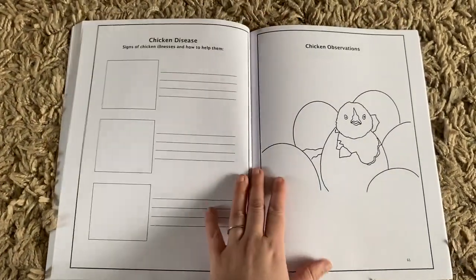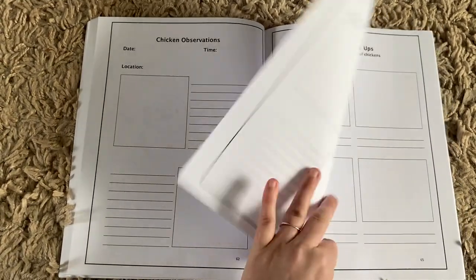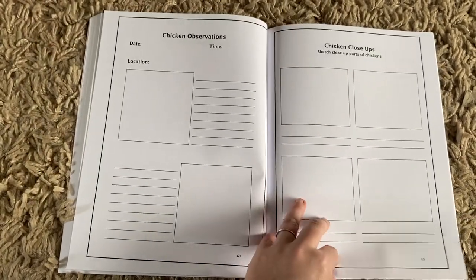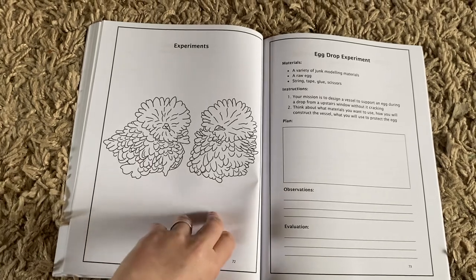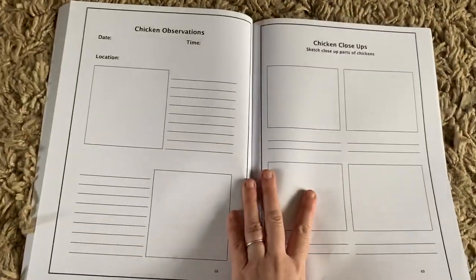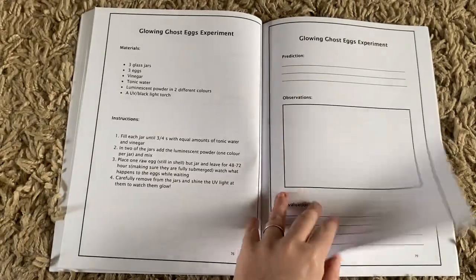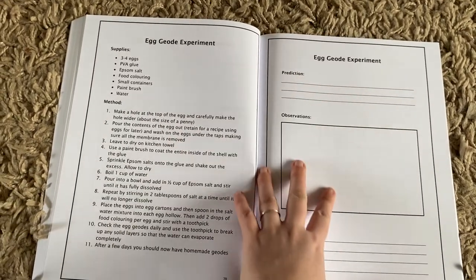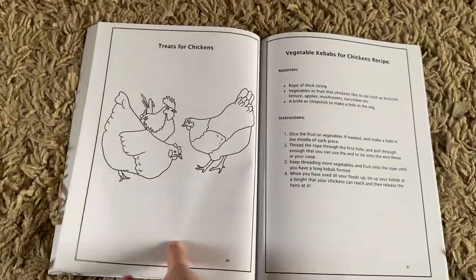Then we have observations, which covers chicken care and animal care. This could be done on your own personal chickens, friends' chickens, or farm chickens. It gives you several observational diary pages for general observations and then closer-up parts. Then we have experiments — these are all science experiments involving eggs, getting students used to doing predictions, observations, and evaluations to develop science skills.